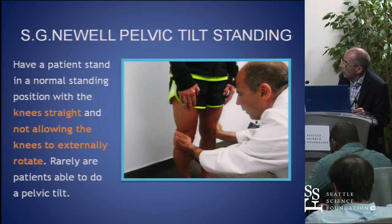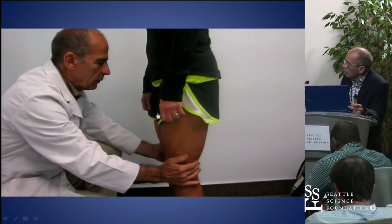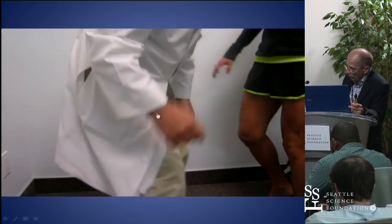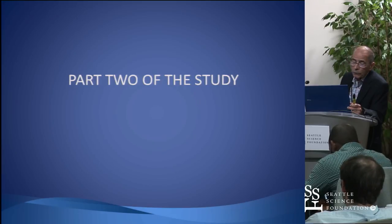We had them in the mid-stance position. Most people are pronating, so we kept them in a mid-stance position and didn't allow them to externally rotate or supinate their foot. When you ask them to do a pelvic tilt, the gluteals and abdominals can't overcome the adductors and they fall backwards.